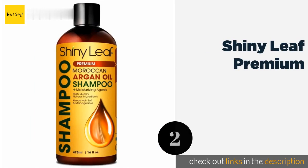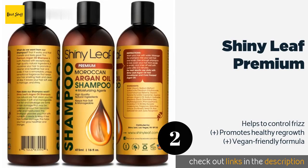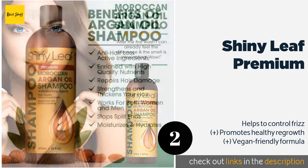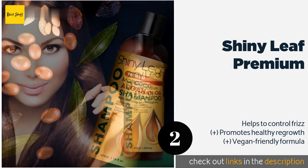The second product in our list is Shiny Leaf Premium. Whether your mane is straight, curly, thick, or fine, Shiny Leaf Premium will nourish your scalp and hair follicles with high-quality natural ingredients like sunflower oil and aloe juice, making each strand more resilient from root to tip. This product is available on Amazon for $14.